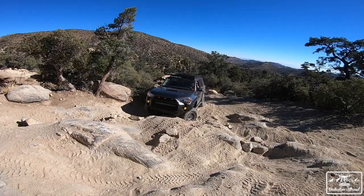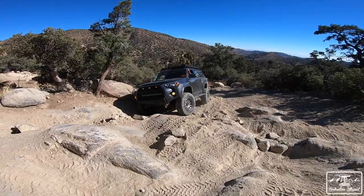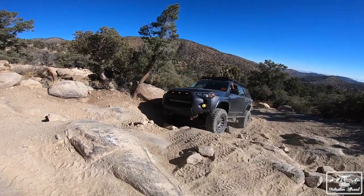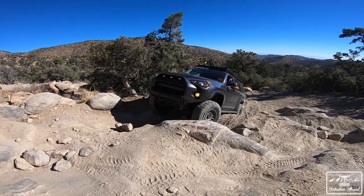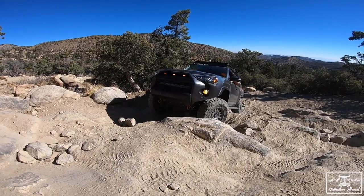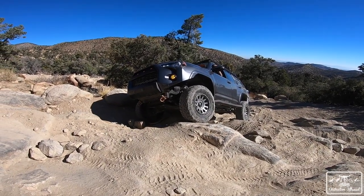Get it right there mama, it's just your hitch. Woo, big pedals!